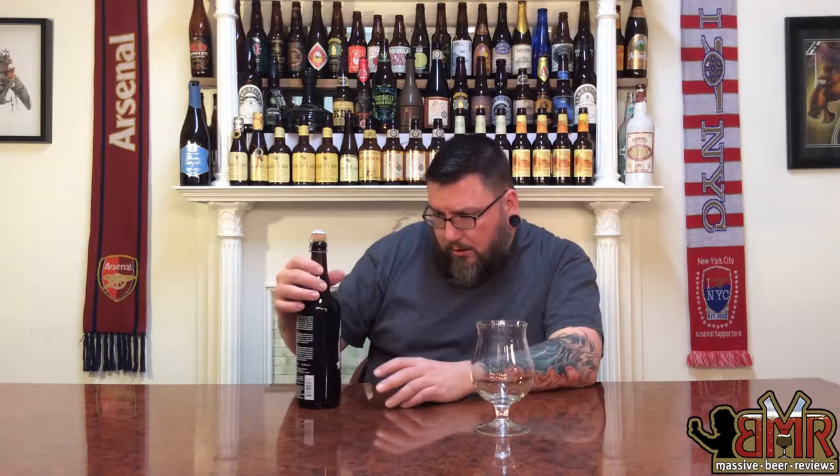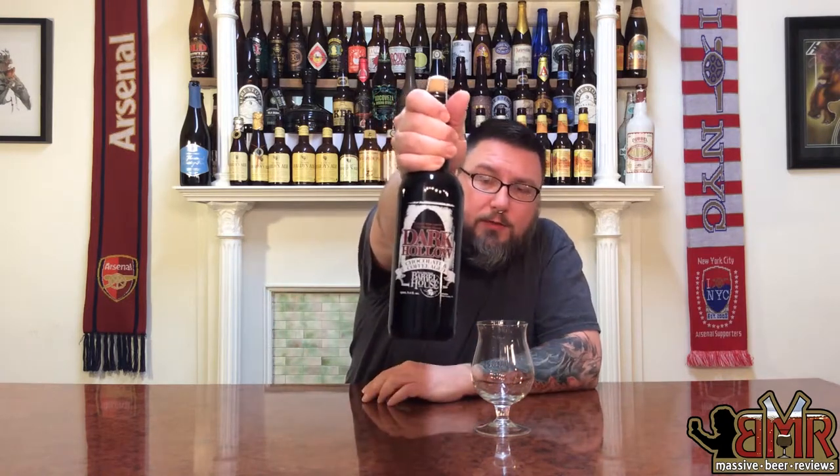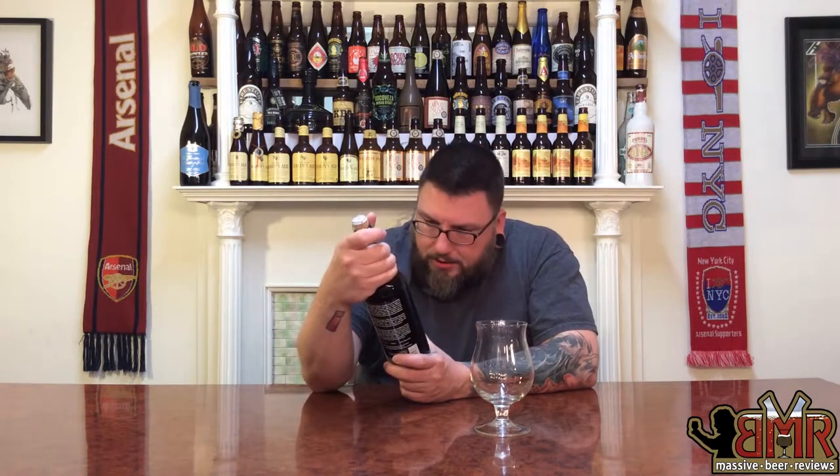Label-wise, it's cool. Screen printed — I'm a huge fan of screen printing, so that's a bonus. It's a bit generic, but definitely not the worst label I've ever seen. It's kind of cool. I dig it, but it could be a little cooler.